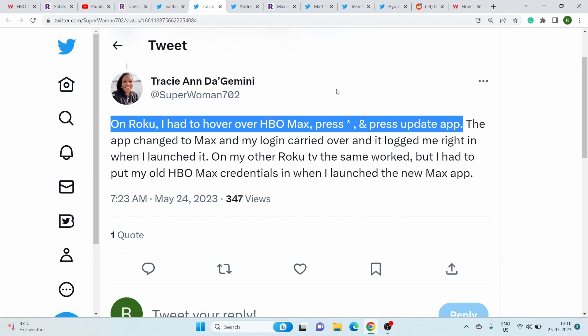If your app has not been automatically updated, you can manually check for updates. Simply navigate to the HBO Max app on your Roku TV, press the asterisk button on your remote, and select the update app option.